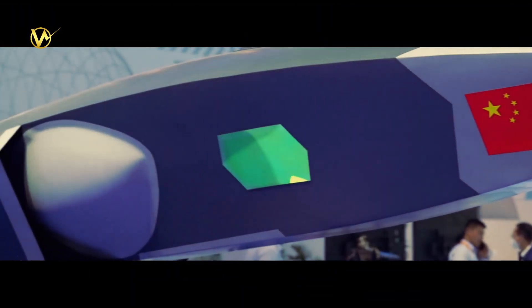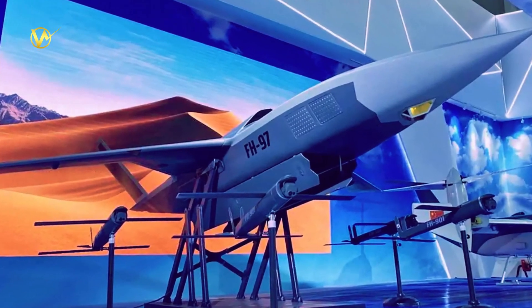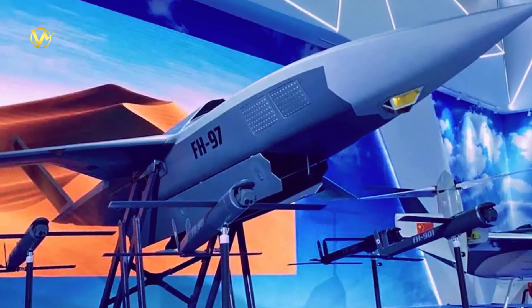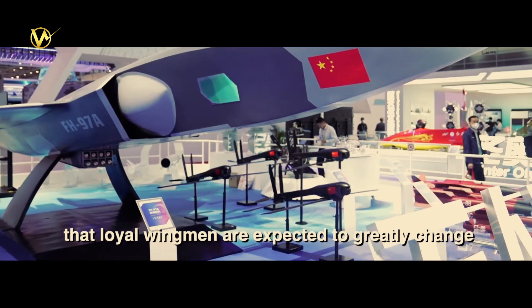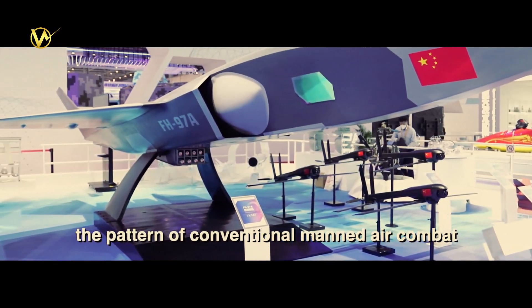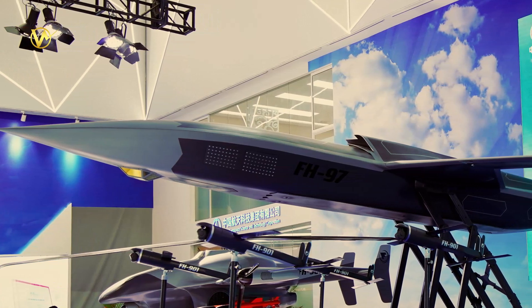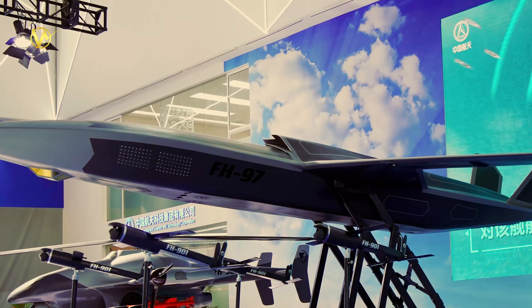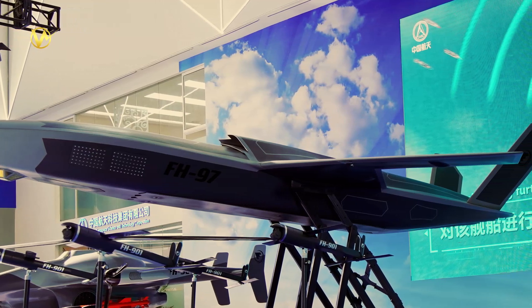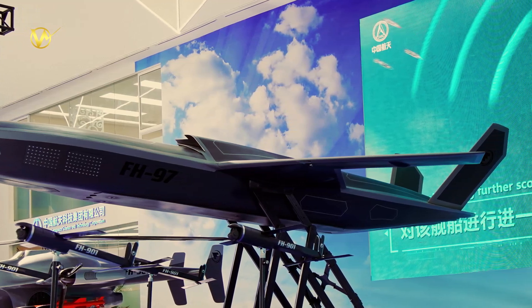In 2022, China Aerospace Science and Technology Corporation also launched the loyal wingman known as the FH-97A. The FH-97A loyal wingman drone is designed to support manned aircraft in combat scenarios. It acts as a force multiplier, enhancing the capabilities of existing aircraft by performing a variety of tasks such as reconnaissance, target acquisition, and electronic warfare. This drone has a high level of autonomy, allowing it to operate independently or in coordination with other drones and manned aircraft.